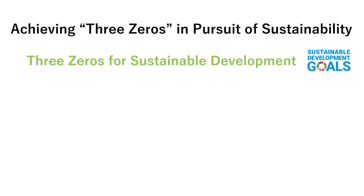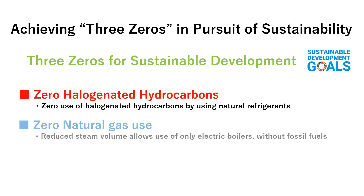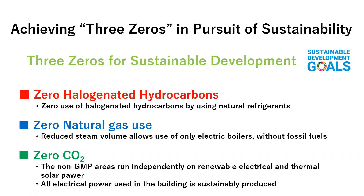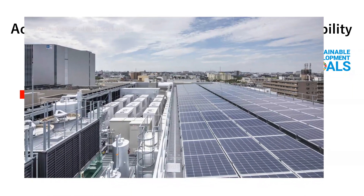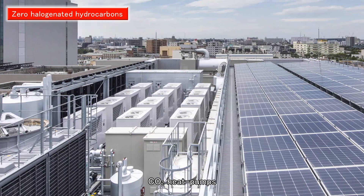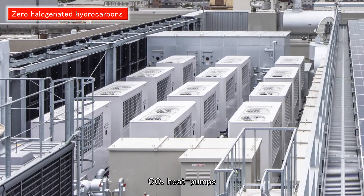UK4 is a biological drug substance manufacturing facility that was designed and constructed under a 'three zeros for sustainable development' concept. The three zeros encompass zero halogenated hydrocarbons, zero natural gas, and zero CO2 in non-GMP areas. Natural coolants, like NH3 and CO2, were used to realize the goal of achieving zero halogenated hydrocarbons.